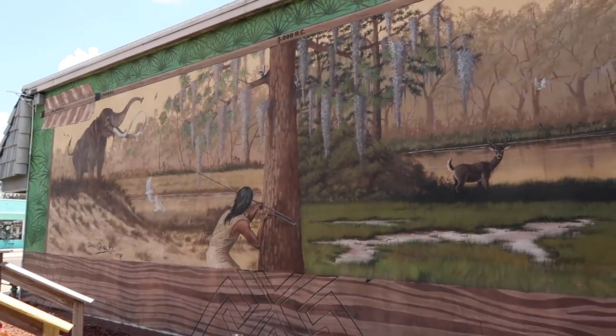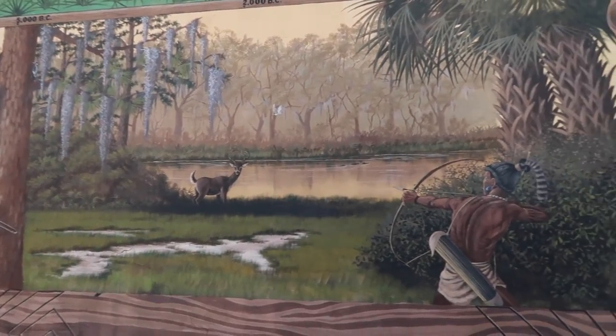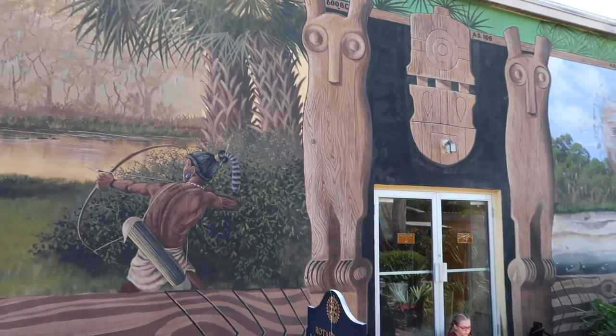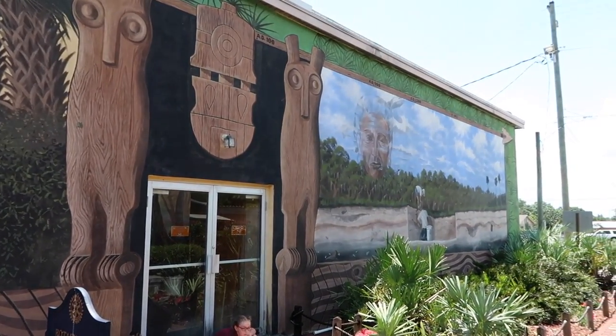This mural is called 'Layers of Time.' It depicts 10,000 years ago when mastodons roamed the area. There are Indian mounds in the Lake Placid area, and the final panel shows archaeologists digging.